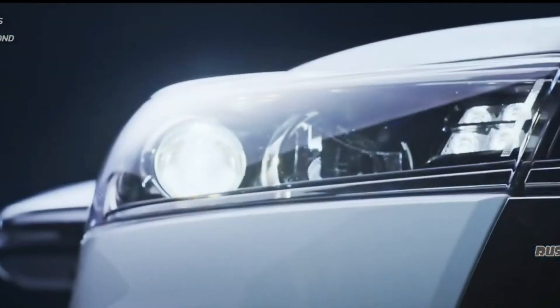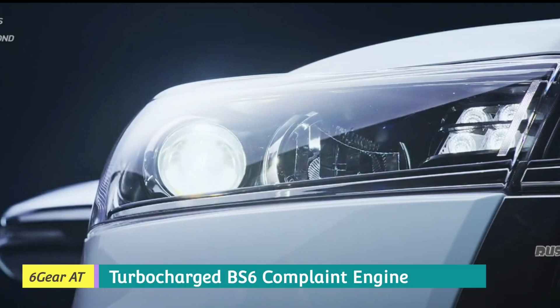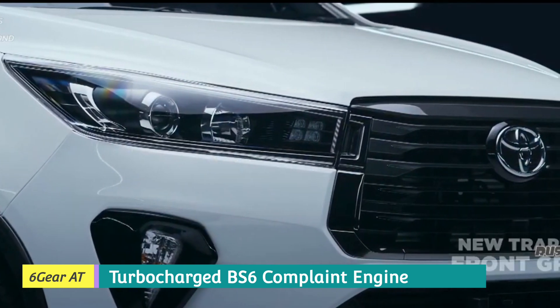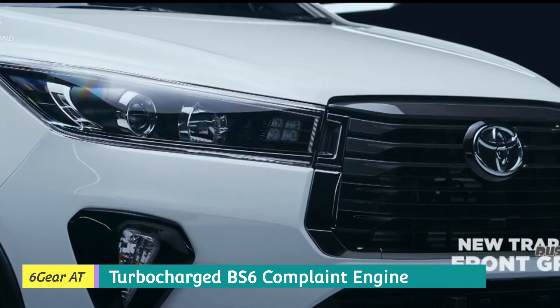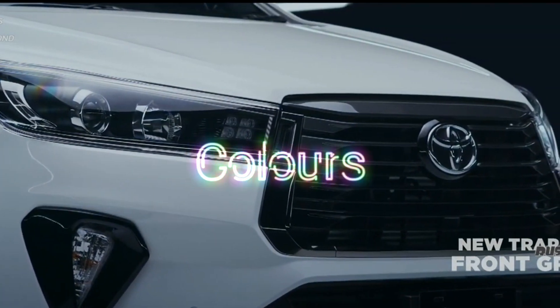The drivetrain is rear-wheel drive. The transmission is an automatic six-gear torque converter with manual override and sport mode. It's a turbocharged BS6-compliant engine. Toyota has also updated the color scheme.